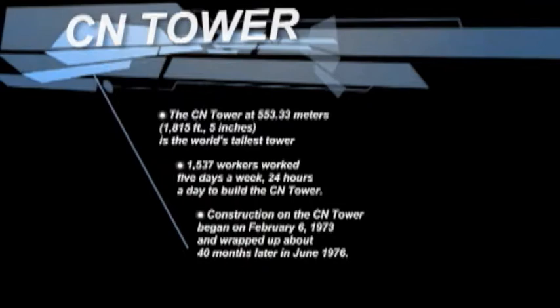The CN Tower, at 553 meters (1,850 feet, 5 inches), is the world's tallest tower.